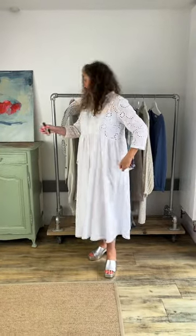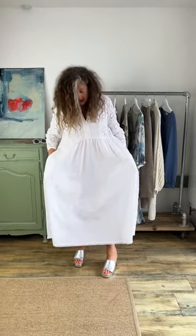Very excited to introduce you to a beautiful new dress. She comes in two colours — black, and I am wearing the white. Meet Faye, the most gorgeous cotton dress ever. I love it, I love everything about it.